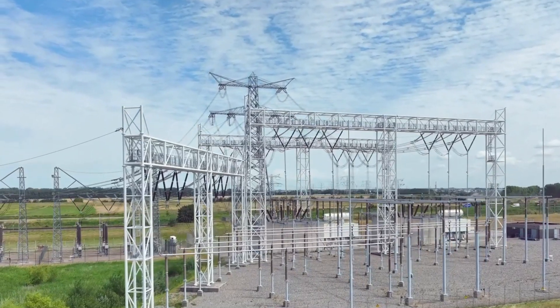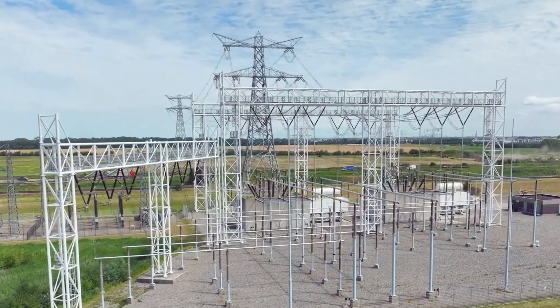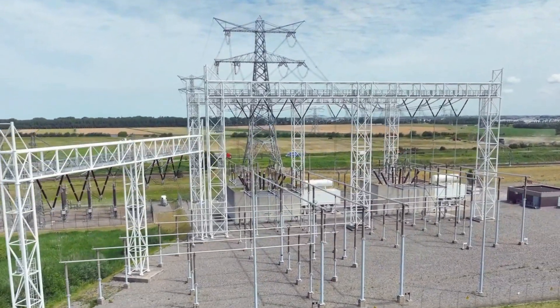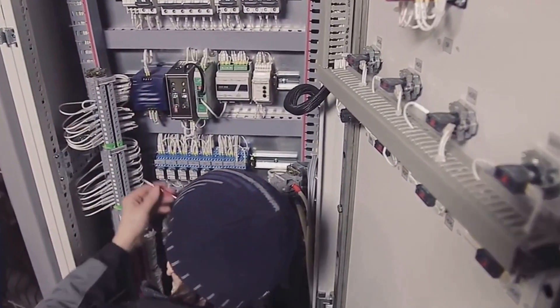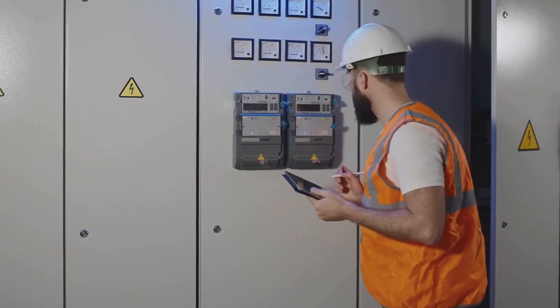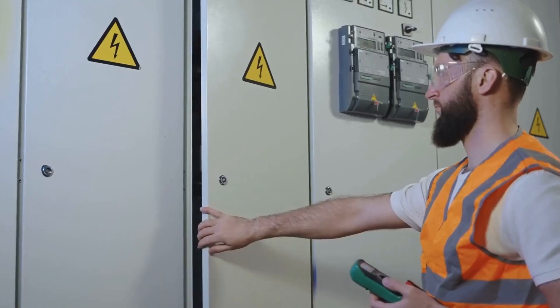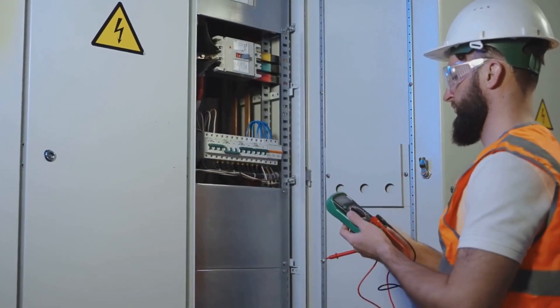On the other side of the voltage spectrum, we have the low voltage switchgear, which manages the low voltage circuit, distributing power to the load or grid. The metering system is the eyes and ears of the unit — it measures and records electrical parameters like voltage, current, power, and frequency. The protection relaying system is the shield, detecting and isolating faults to ensure equipment and personnel safety.